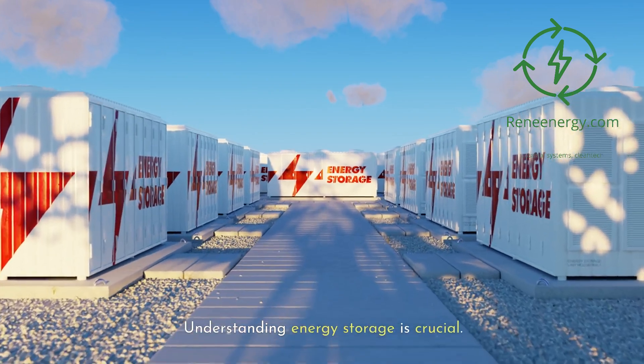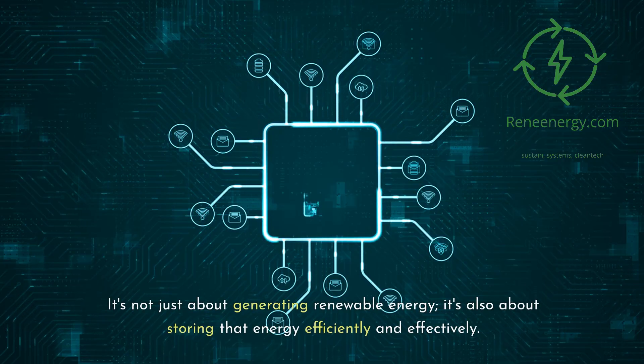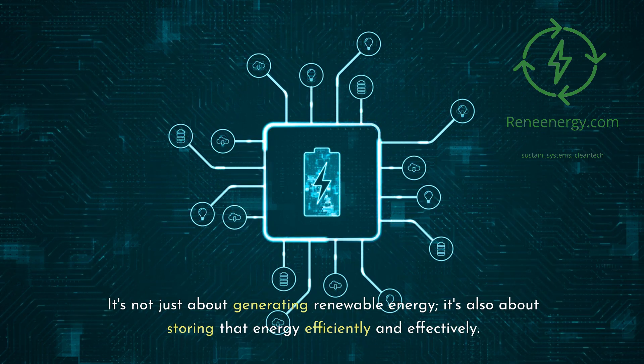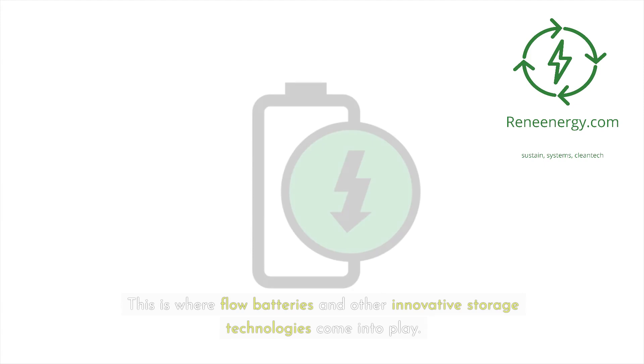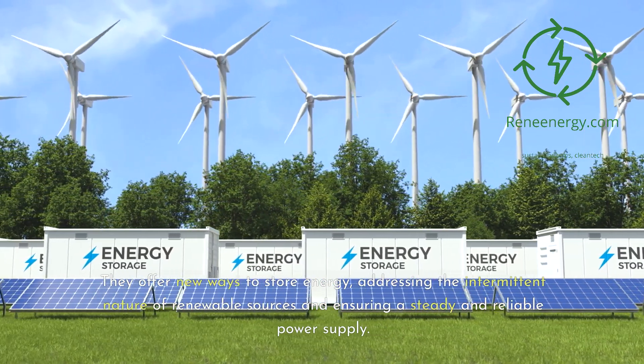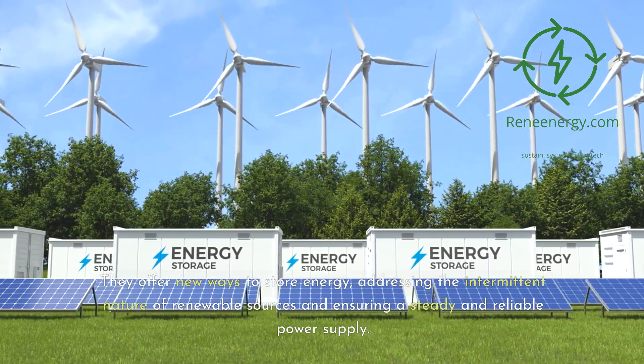Understanding energy storage is crucial. It's not just about generating renewable energy — it's also about storing that energy efficiently and effectively. This is where flow batteries and other innovative storage technologies come into play. They offer new ways to store energy, addressing the intermittent nature of renewable sources and ensuring a steady and reliable power supply.